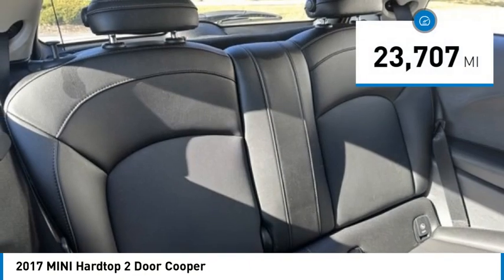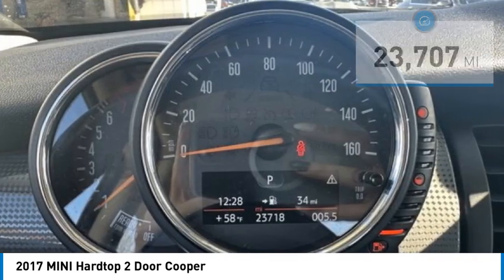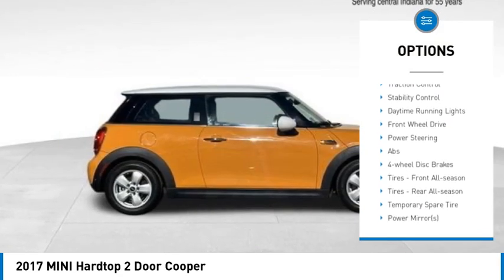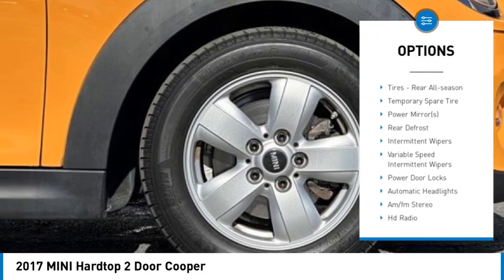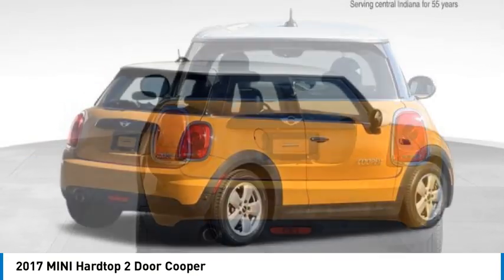This vehicle has less than 25,000 miles. Here are some of this vehicle's great options: rain-sensing wipers, tire pressure monitor, turbocharged, heated mirrors, aluminum wheels, rear spoiler, brake assist, traction control, stability control, and daytime running lights.